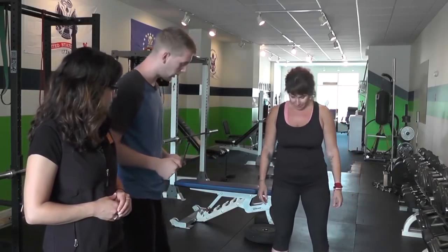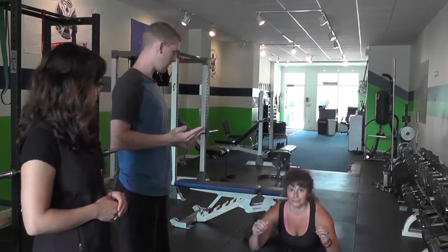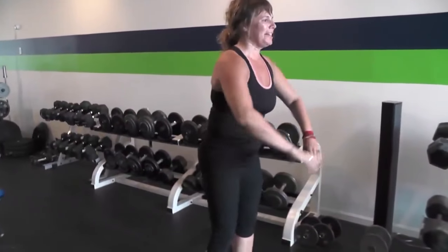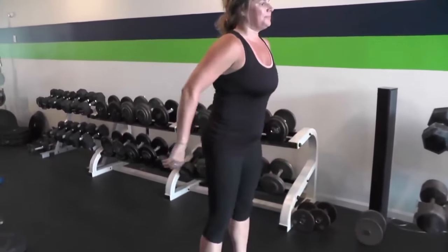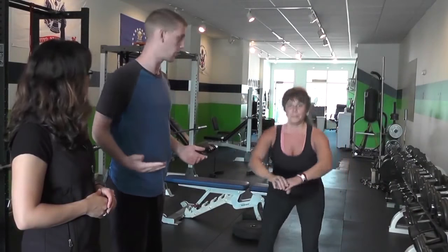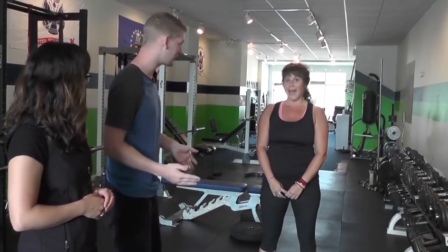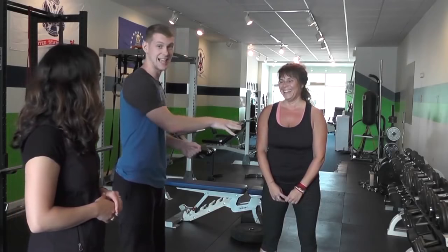Beth, I'm going to have you put your feet about shoulder width apart. I want you to sit back in your hips like you're sitting down in a chair, and then stand right up. Inhale down, exhale up. Notice how her back is staying straight and her chest is forward. This is going to work her quads, her butt, and help with her upper body posture. I'm going to have Beth do this for 60 seconds straight.